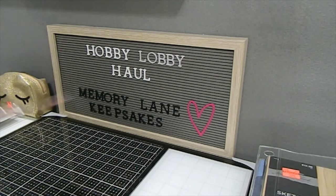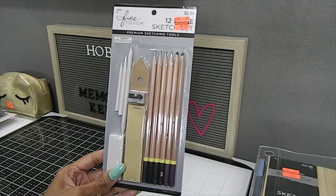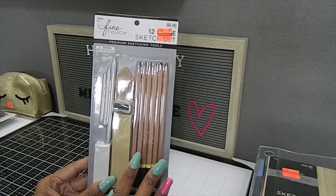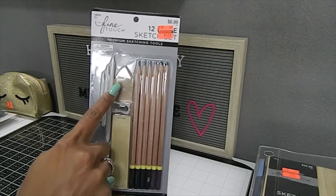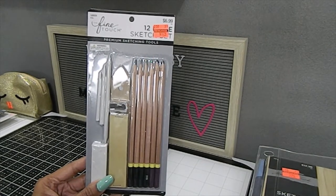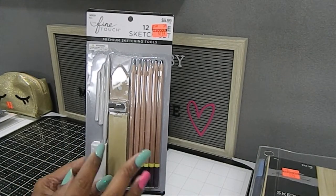I also grabbed this Fine Touch Premium Sketching Tools set, originally $6.99, I got it for $1.74. I'm glad I got this because my daughter loves using colored pencils and she's going to need this blending tool. Since I already have one, this may be going to her — especially since she just received a stump from her art teacher. I want my daughters to really get into art.